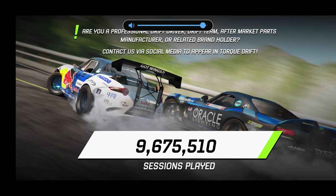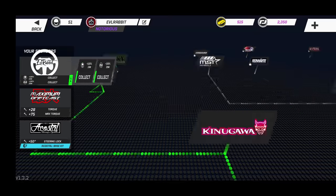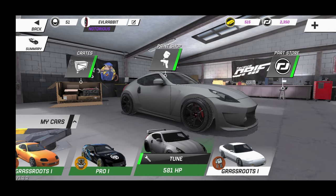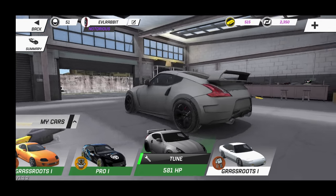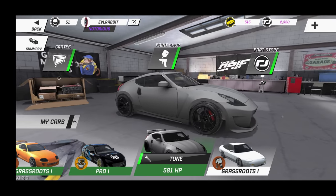What's up everybody, I'm Evil Rabbit and we are here on Torque Drift today to look at a street tuned car. I say street tuned because it's a lower tier car — a new car that I've been building and definitely been having a little bit of fun with. It's very mildly tuned. We're going to take a look at that car today and rip it in some tandems. The car we'll be rocking today is that 370Z with the body kit, big wing, matte gray paint — only 581 horsepower.